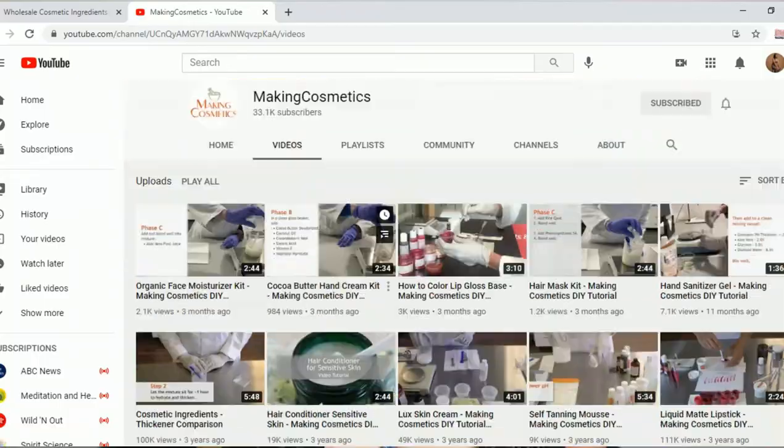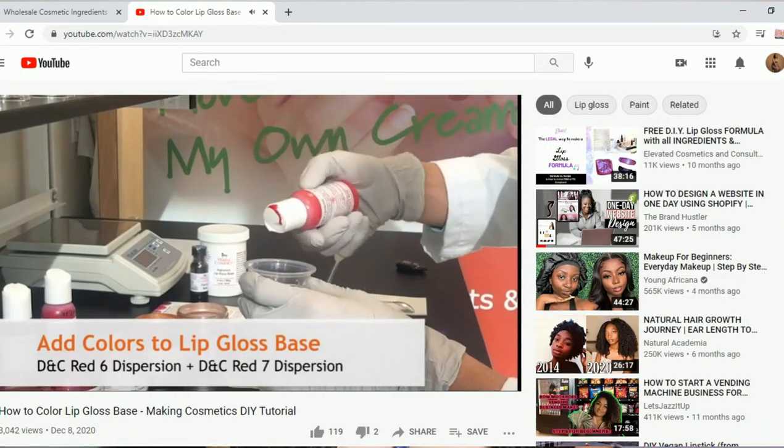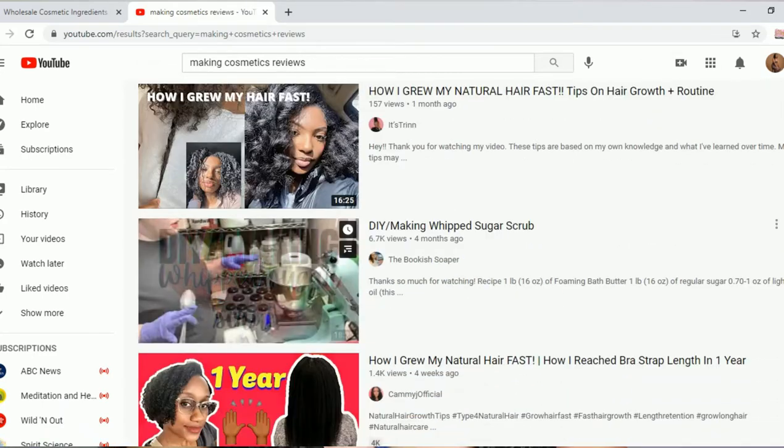Next, I am going to look up reviews about the vendor. As I Googled 'making cosmetics,' a bunch of YouTube videos came up. So I see that they have a YouTube channel — scrolling, looking at their YouTube channel, looking at their videos. And then I'm also looking at what other people have to say about this brand.